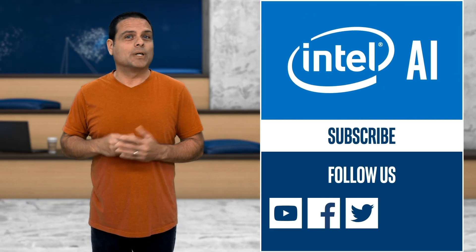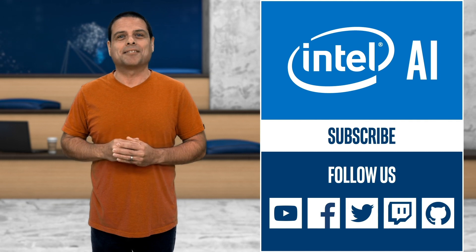Follow the links provided to check out what Gigapixel AI is capable of, and stay tuned for the next episode of AI News.